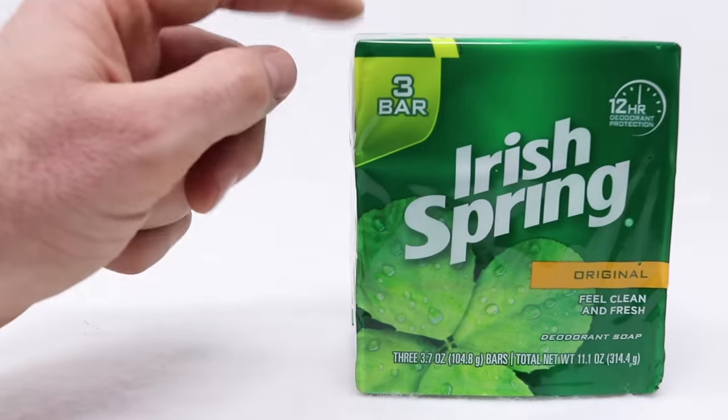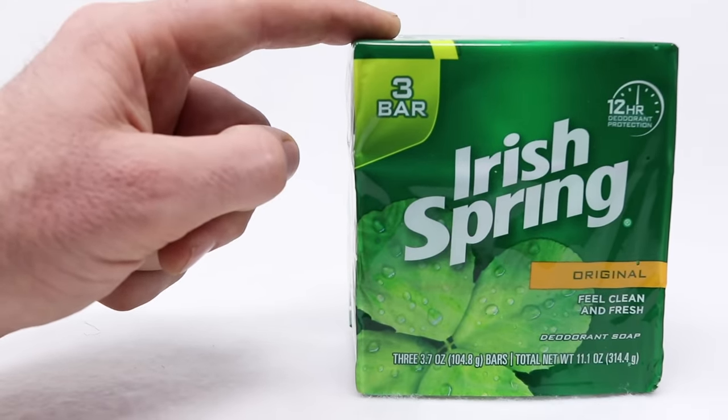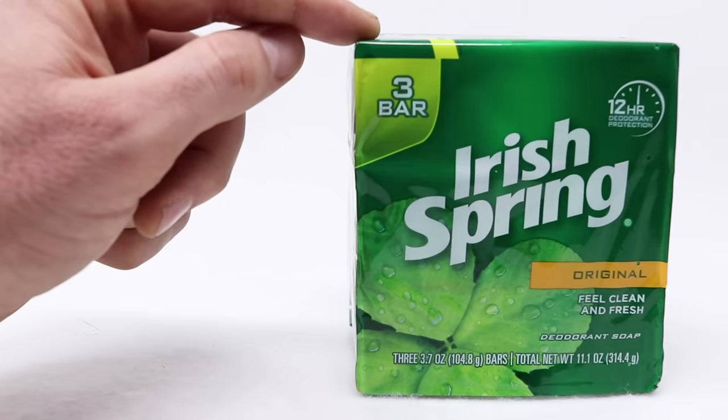But I am curious how rats and mice react around the soap. If it works I'll put it back on the shopping list, but first we have to test it out. There are three bars in here — let's take them out of the package and put them in the barn with motion cameras and see what the rats and mice do.